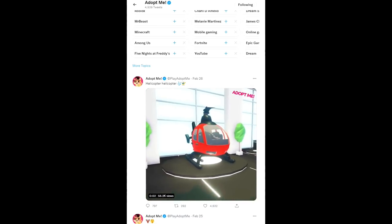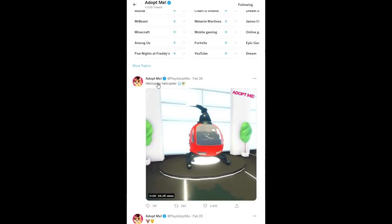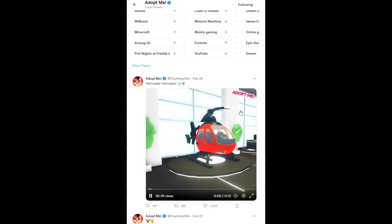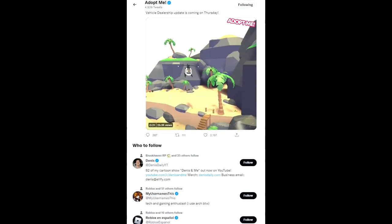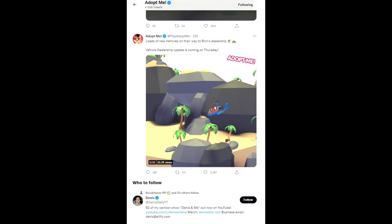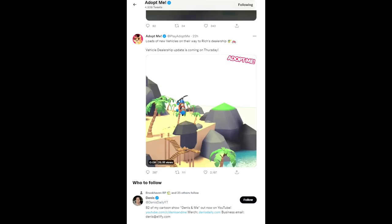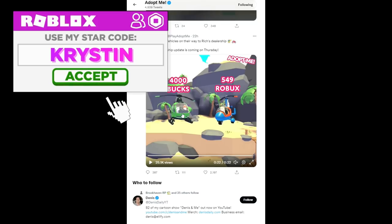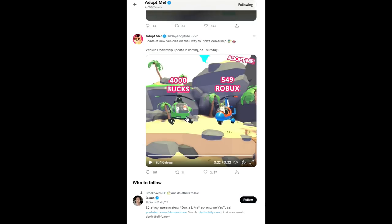The first new vehicle is going to be a helicopter. They posted a video 22 hours ago saying loads of new vehicles are on their way to Rich's dealership, and the vehicle dealership update is coming on Thursday — in two days. It looks like this might be a search and rescue helicopter, and you can change the color. The helicopter looks to be 4,000 bucks, so you're going to want to start saving up. There's also another helicopter that is going to be Robux — possibly around search and rescue style.